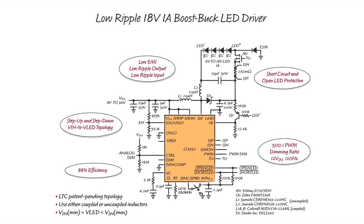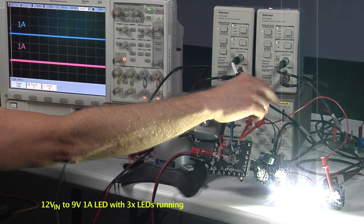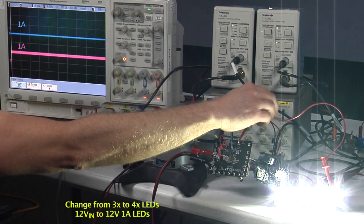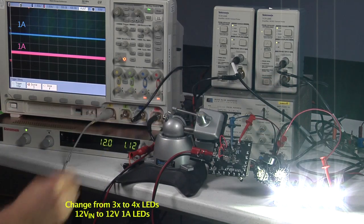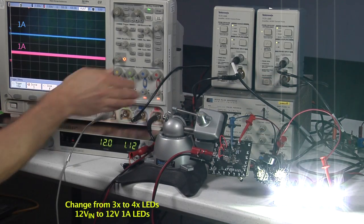This LT3952 boost-buck LED driver can drive a string of LEDs at any voltage within the automotive battery range. Its input and output-facing inductors give low ripple EMI on both load and lines. This novel step-up and step-down converter allows us to power LEDs of various string voltages, as shown here with a varying number of LEDs on our daytime running light.